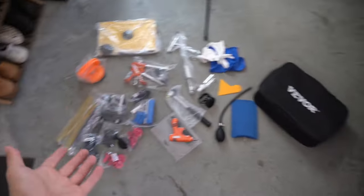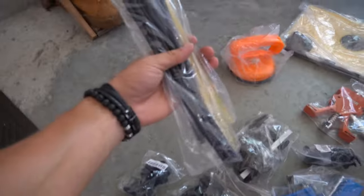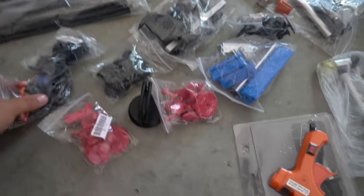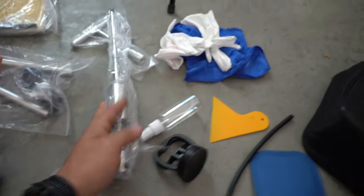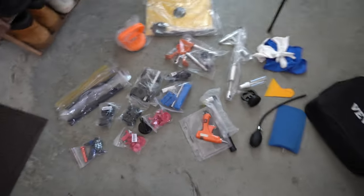This VVOR paintless dent removal kit was only $60 on Amazon — I'll link it in the description. It comes with quite a lot of stuff: glue pull sticks that go into the glue gun, special tabs to place over the dent to pull it out and push it back flat, a tap-down hammer, a rubber hammer, and a slide puller. It even comes with a reflective board to actually see the dents and roughness in the metal. Pretty good for $60.